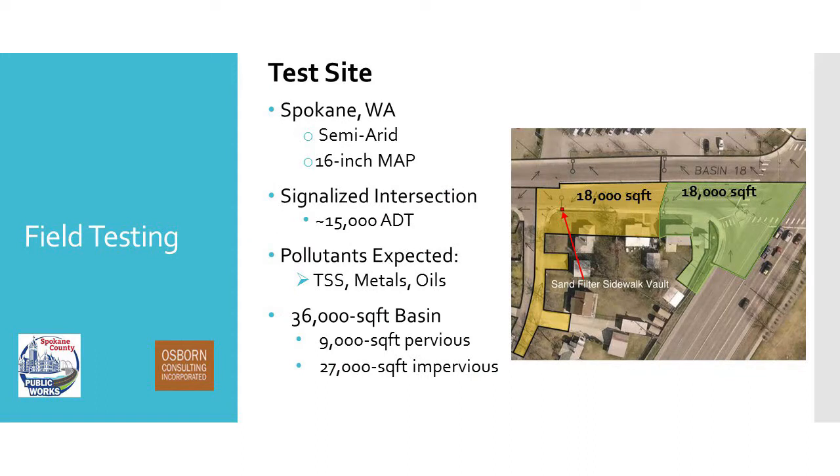These are examples of the automated equipment we installed in the vault. We have samplers and data loggers to automatically collect samples during rain events. We also had weirs and pressure transducers located in the influent and effluent pipe to measure flow and to tell us when to collect samples, and a rain gauge located on site. The test site is in Spokane, Washington, a semi-arid area with about 16 inches of rain annually. We chose this location because it's downslope of a signalized intersection, so we should see a lot of stop-and-go traffic — 15,000 vehicles per day.